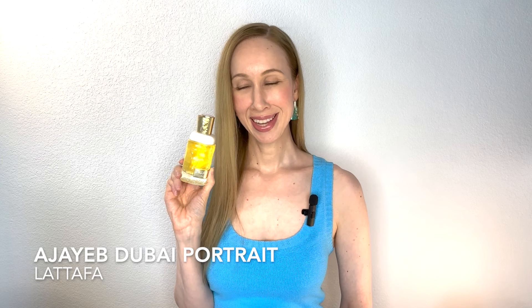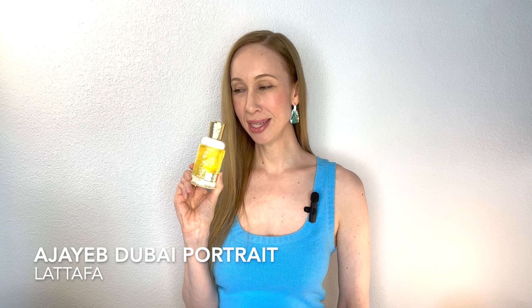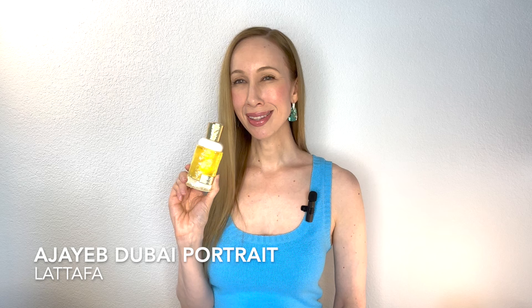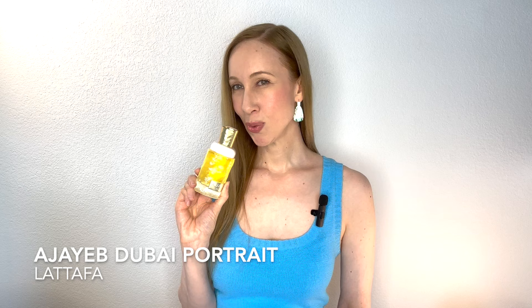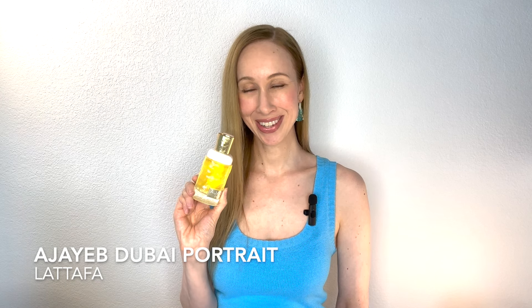Next we have El Jehab Dubai Portrait by La Taffa. This is a really nice mango scent with a twist — it has oud, sandalwood, and musk as well, which gives it a backbone. It's not overly fruity because of those woody notes. I find this lasts eight to ten hours with a strong sillage. It's a great option for a really hot day. Again, this is La Taffa's El Jehab Dubai Portrait.